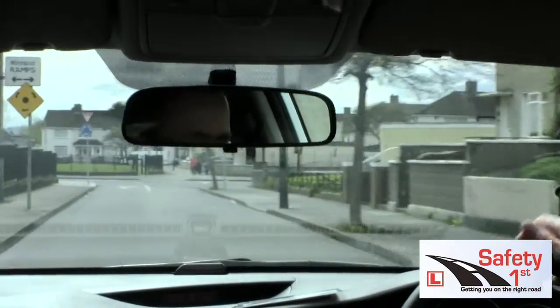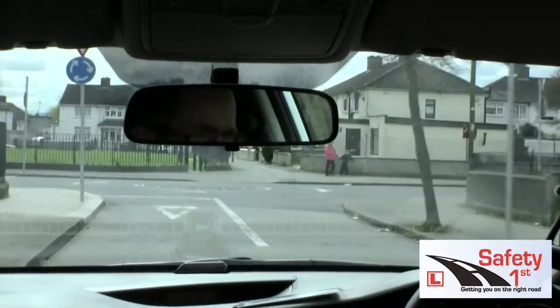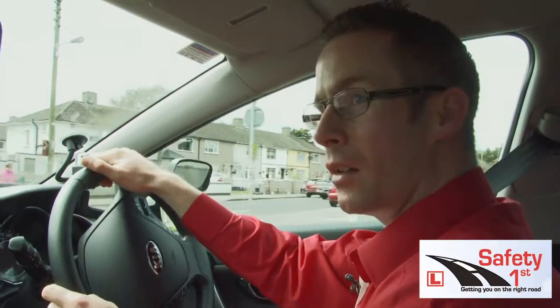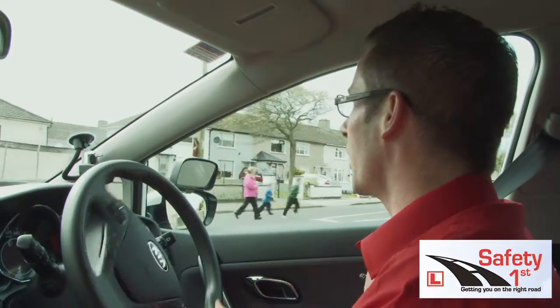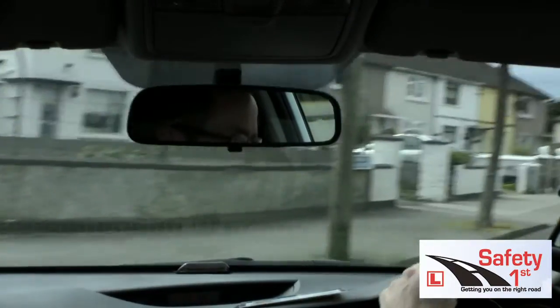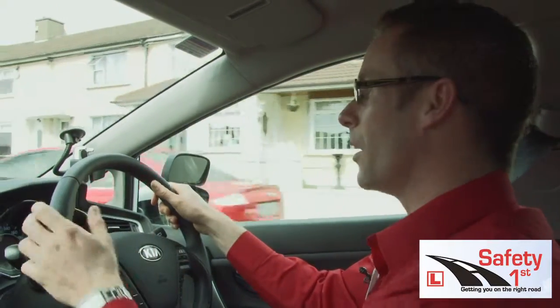At the next roundabout I'm going to take the second exit to the right, which is similar to the one I just did, but this time I can't see to the right so I'm going to roll in in first. Creep and crawl — check right, left, right — clear to my right. I drive over the roundabout again because if I don't I'm going to hit the path. I didn't have to yield to the car from the left; I just have to yield to traffic from the right.